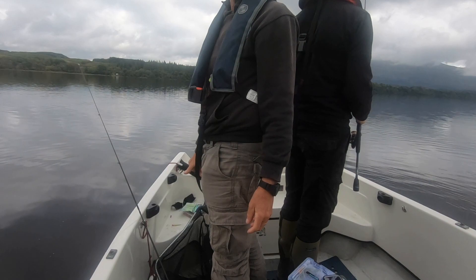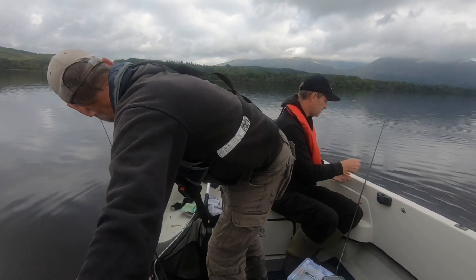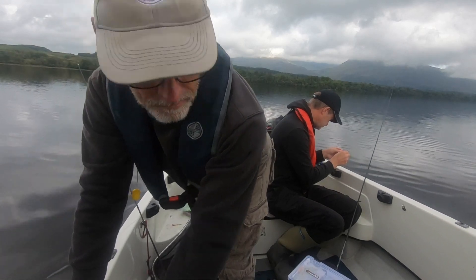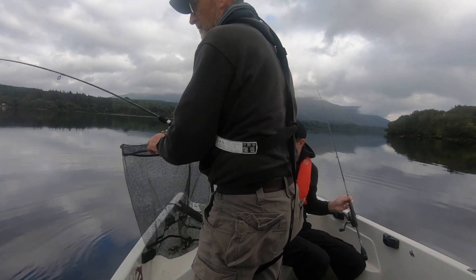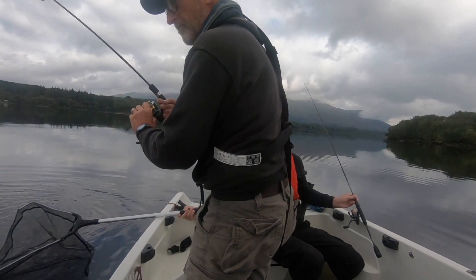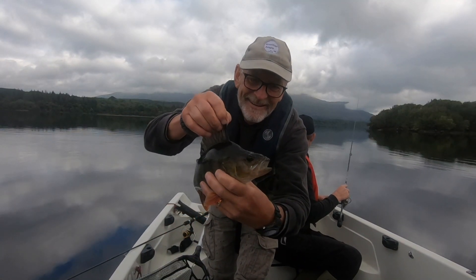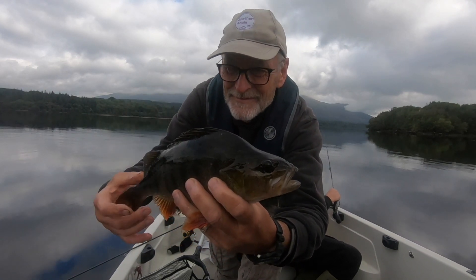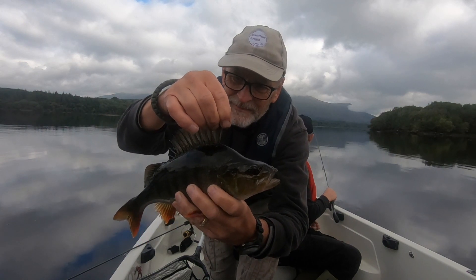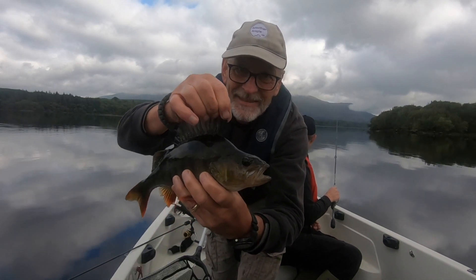I might have to move in a minute, we're in about 1.1 meters of water. I think the bigger ones have probably gone solitary. Another cracker, absolute brilliant - look at that one! That one was taken in quite shallow water, we've got about a meter of water underneath the boat. I took that one on a worm - drop shot worm. Perfect, super pleased with that. Let's let this one go.